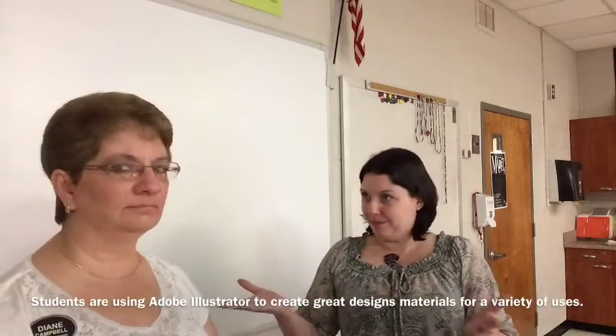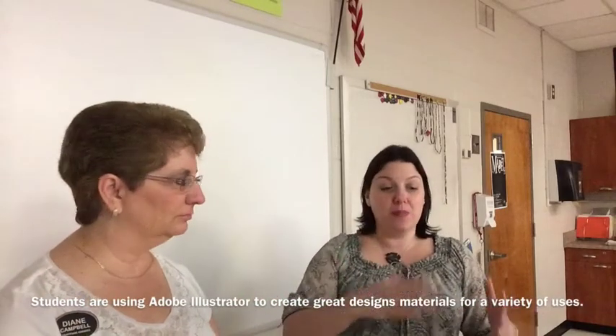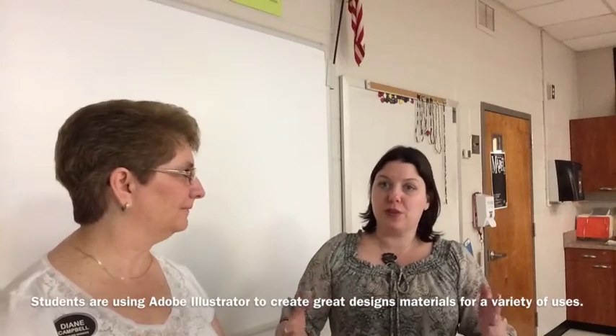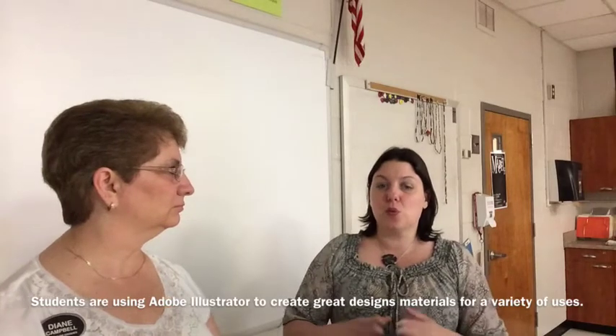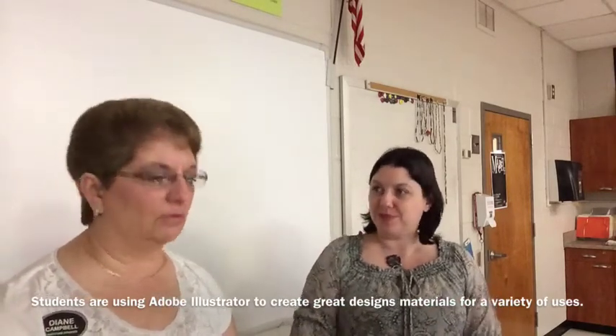I teach several levels of graphic design, starting from Graphics 1 all the way up to Graphics 4. It was our Graphics 2, 3, and 4 students who took on the challenge to design a catalog cover for Gratitude Goodies. We were given a catalog that they had previously, and Diane told us what they would like to have in the catalog in the future and what they'd like designed. It's a holiday catalog, so the students went from those guidelines and created a cover.